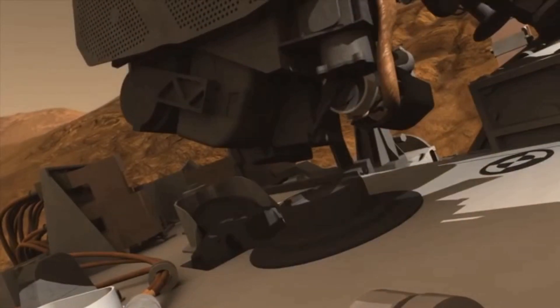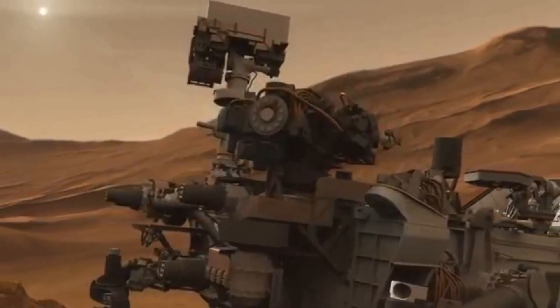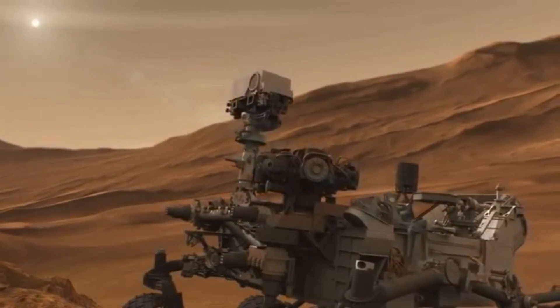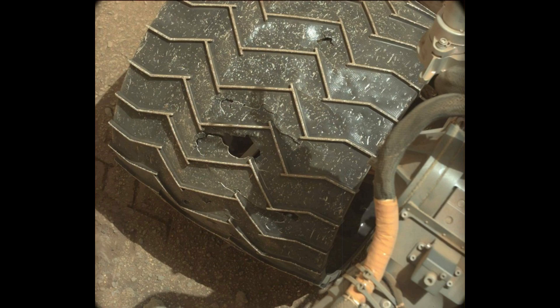After 9 years, Curiosity is still active on the surface of Mars. It's planned to work for 14 years, though scientists say it might last longer. The only big issue this rover has are the wheels, which are falling apart due to the many sharp rocks on Mars combined with Curiosity's heavy weight.